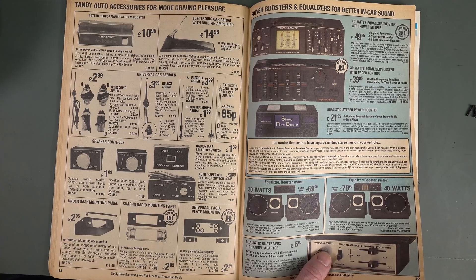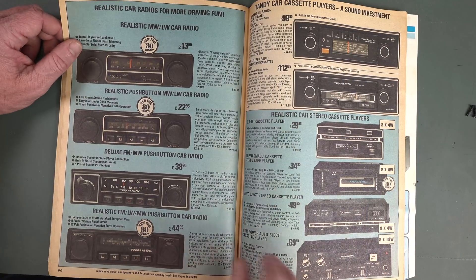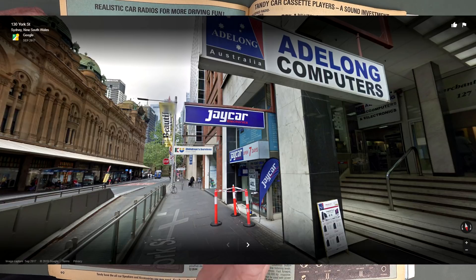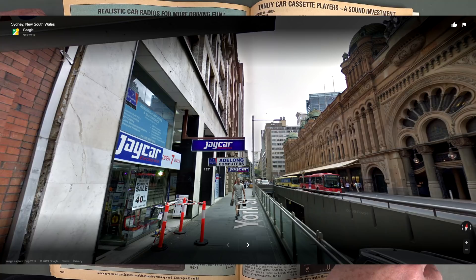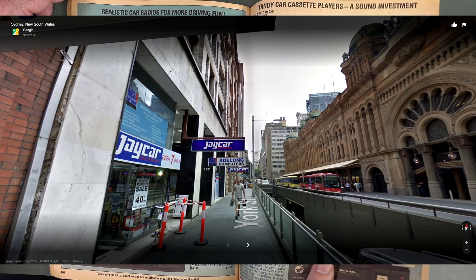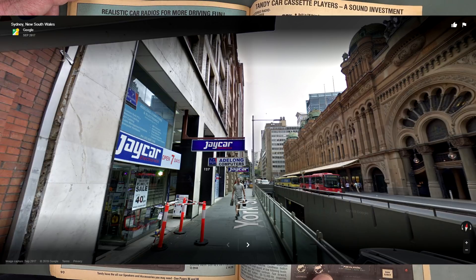Or catch a train — often I'd go into the city to "Silicon Alley" there in York Street. I'm sure I've mentioned that before. There was a row including David Reid Electronics, Dick Smith Electronics, Jaycar Electronics — there were like three or four of them in a row there, all in York Street. I haven't been there for so long — I think only one of them is still there, if not any.